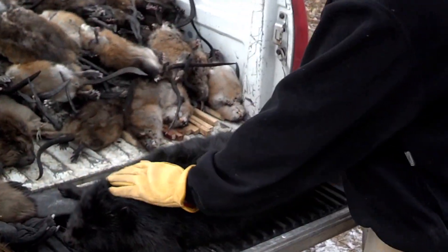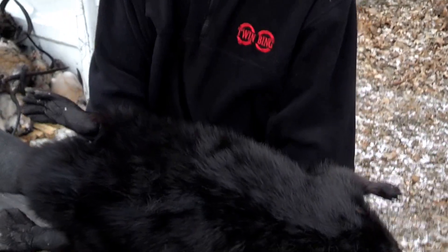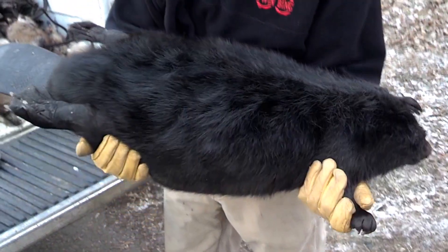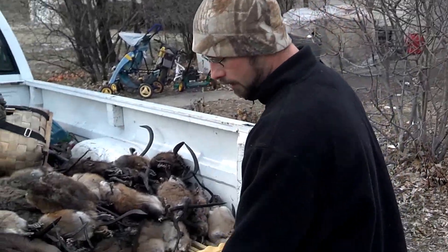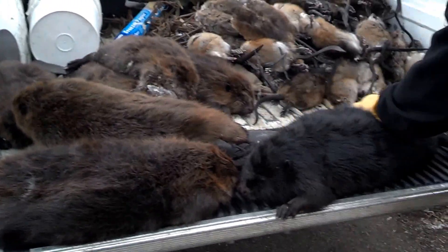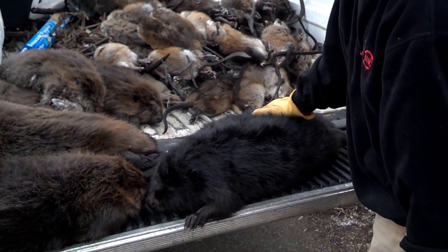The thing I really wanted to show you guys was this black beaver. You don't catch very many of these very often. This is an extra large — it might make a blanket. But you can see, compared to these guys here, it's much darker. It'd make a great hat or something.